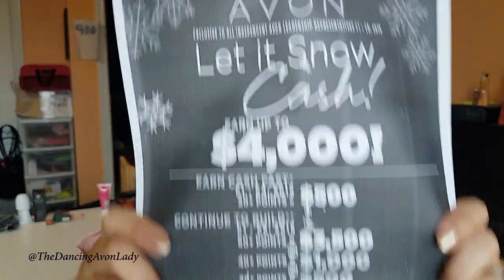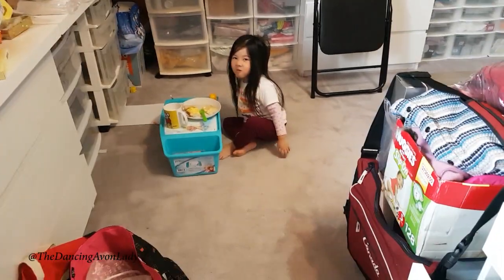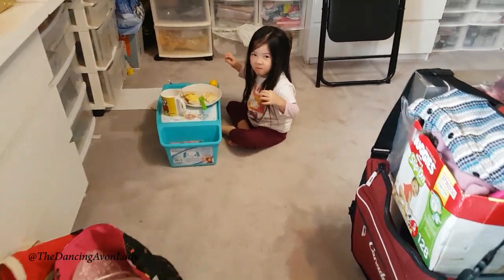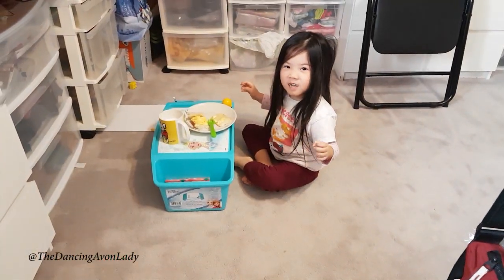So this is the incentive — who wouldn't want to earn an extra $4,000 cash? Now what will we do with $4,000? You want to get a giant unicorn bigger than mommy? That'd be exciting — a giant unicorn bigger than mommy! That would be pretty awesome. Okay so I want to give you the rundown and a little bit more information on this incentive.